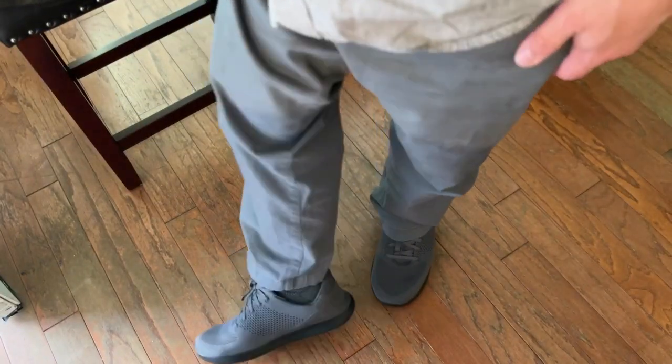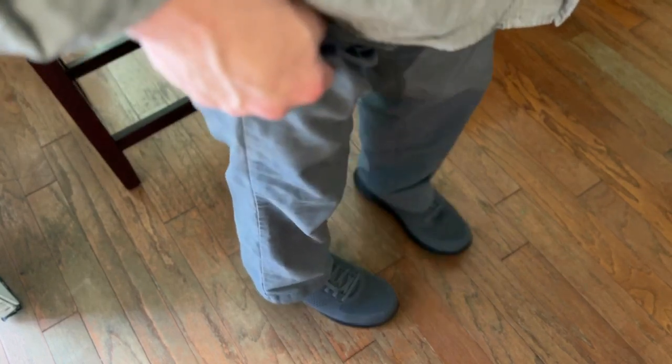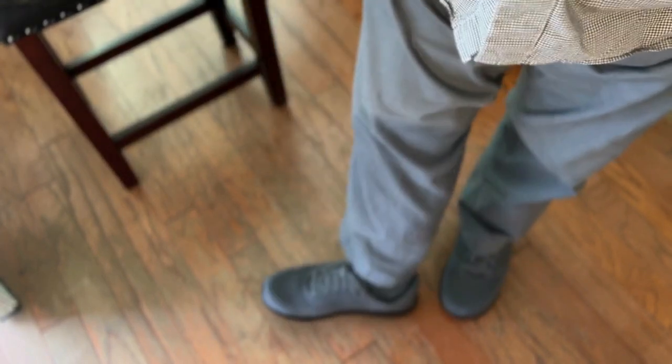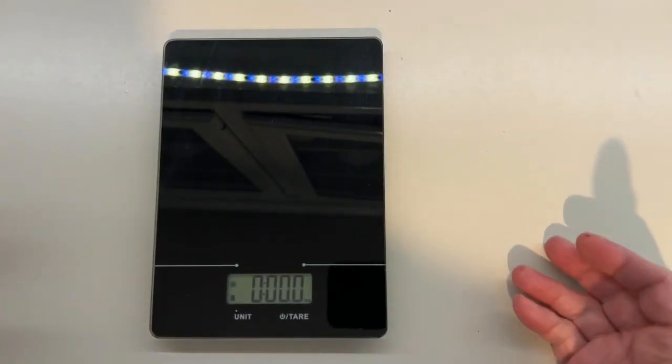Not the prettiest shoe in the world, but I don't hate them — I don't want to wear flashy shoes to work. They are really comfortable and they fit my square foot. I just happen to be wearing all gray today so it looks like a uniform. Man, those are really comfy — I have to say.